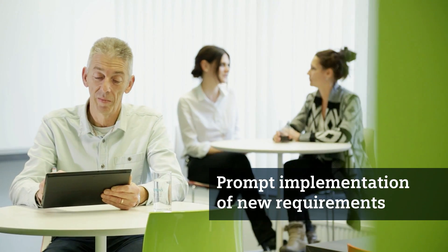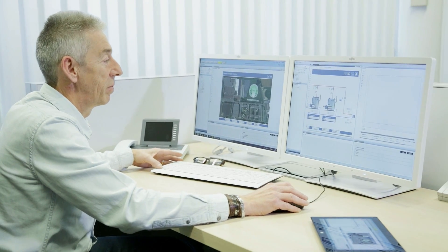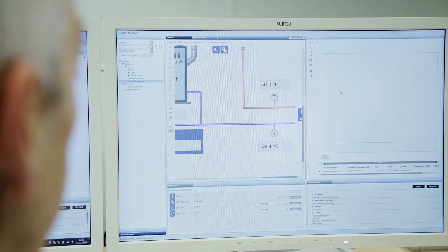I can monitor and optimize the system status from anywhere using remote access. And thanks to the web engineering capabilities, I can make changes from Decego CC at any time during running operation. This saves valuable time and minimizes unnecessary disruptions.